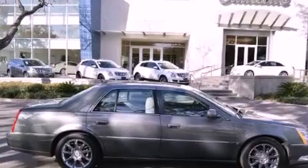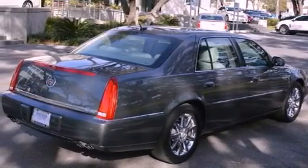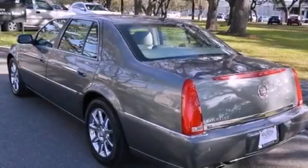Its top features and packages include a navigation system, a remote start feature, a low tire pressure indicator, an 8-speaker audio system, XM satellite radio, and a sunroof that enables you to fill the cabin with fresh air at the push of a button.